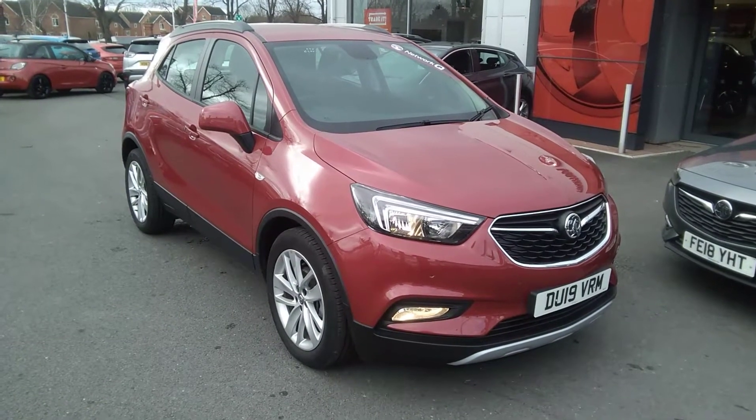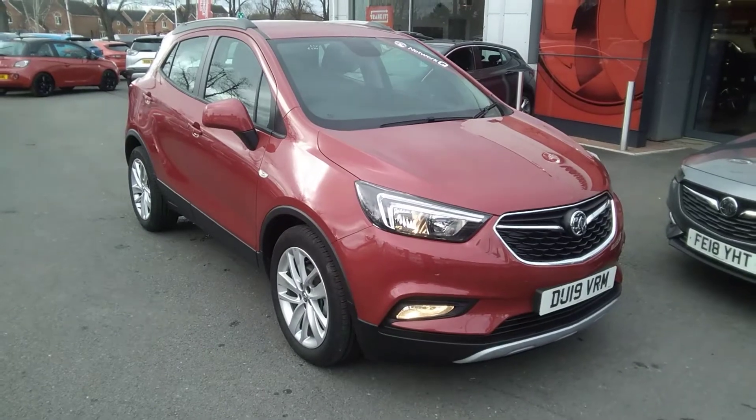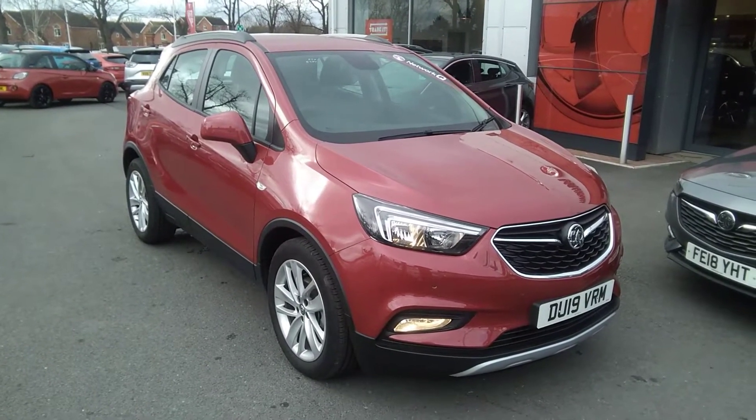Welcome to Baylis Vauxhall. Today we are viewing a Network Q approved 2019 19-plate Vauxhall Mokka 1.4 turbo design.